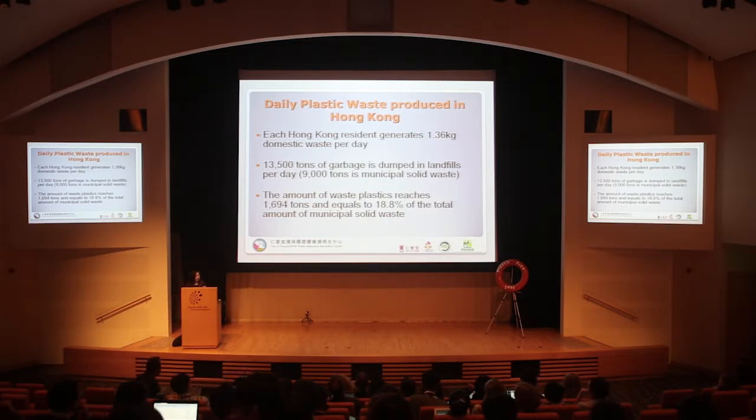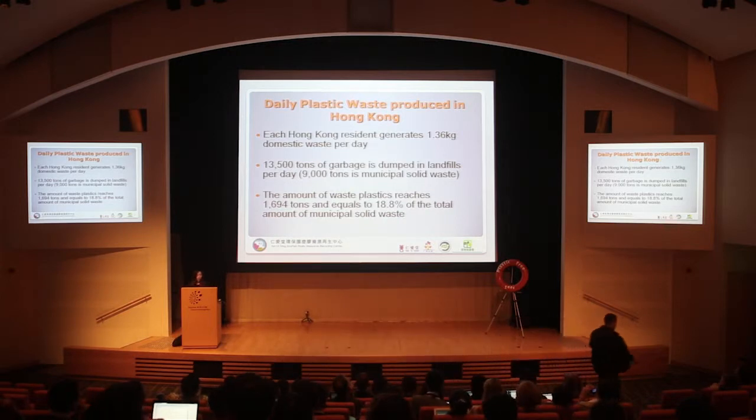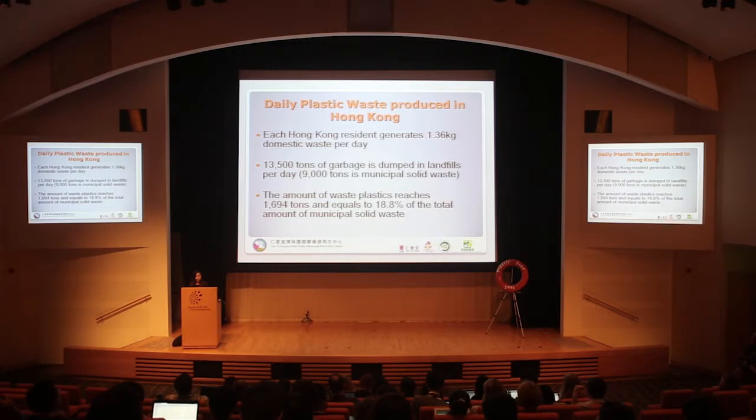By research taken in 2011, each Hong Kong resident generates 1.36 kg of domestic waste per day. And around 1,700 tons of plastic waste are dumped in the landfills, which is equal to 18.8% of the total amount of municipal solid waste.